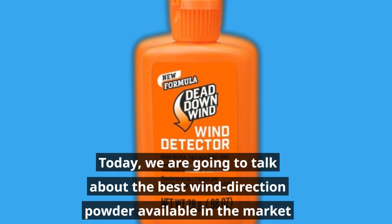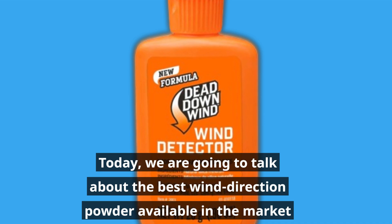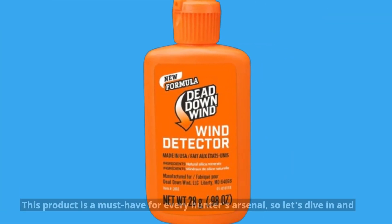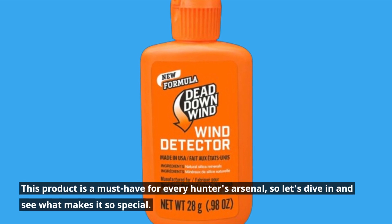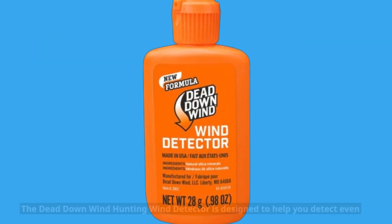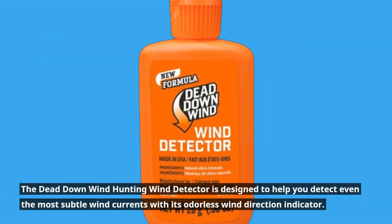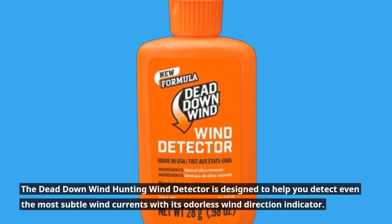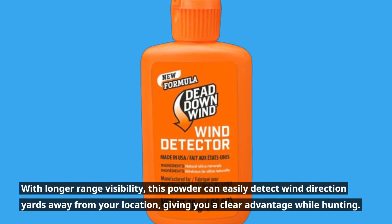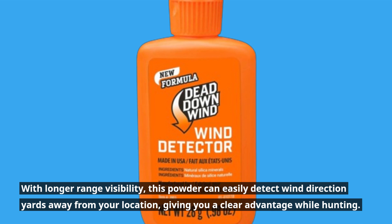Today we are going to talk about the best wind direction powder available in the market: the Dead Down Wind hunting wind detector. This product is a must-have for every hunter's arsenal. It is designed to help you detect even the most subtle wind currents with its odorless wind direction indicator, with longer range visibility. This powder can easily detect wind direction yards away from your location, giving you a clear advantage while hunting.